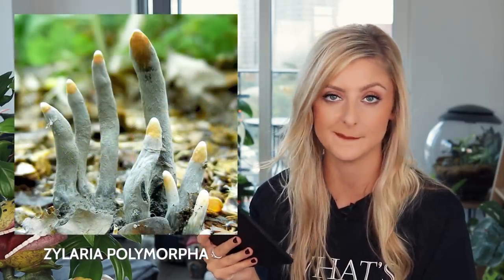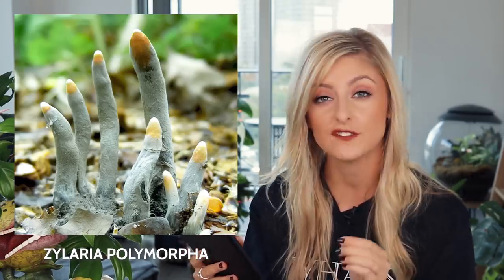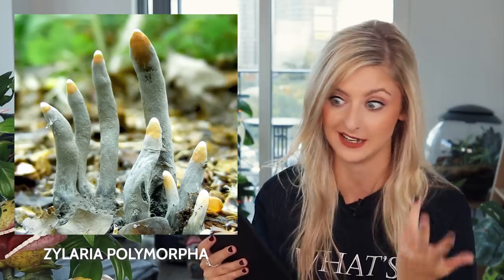There's another name I can't pronounce. This is the Xylaria polymorpha, also known as dead man's fingers. This one is definitely grim — this is possibly my favorite on this list, actually. This fungus grows in tufts of three to six fingers that are often bent to give the impression of dead fingers or dead hands.